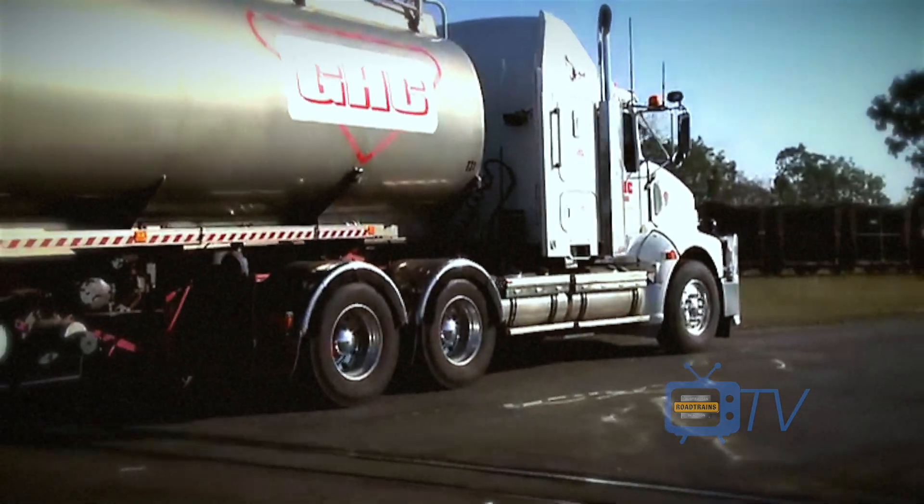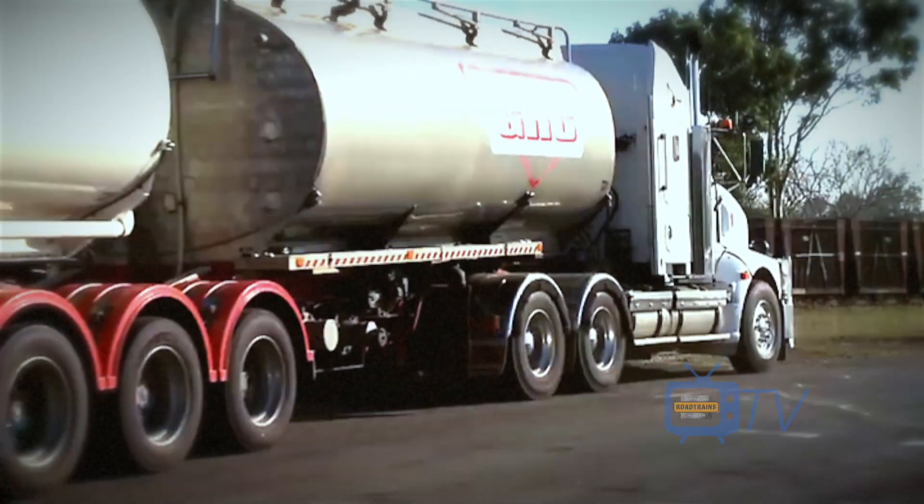And sure enough, right on time, Stephen's driver Mick arrived in the T408.